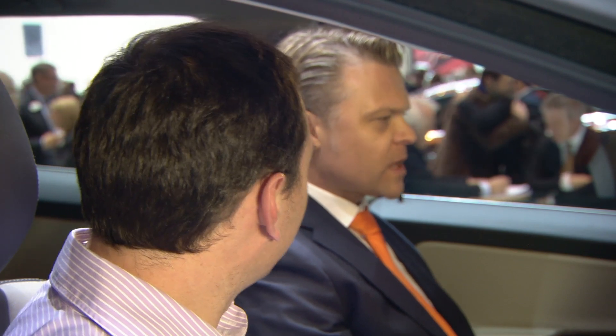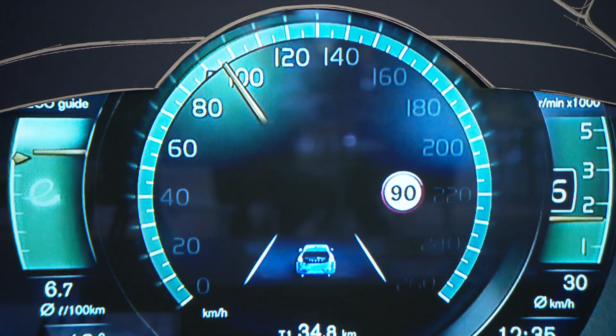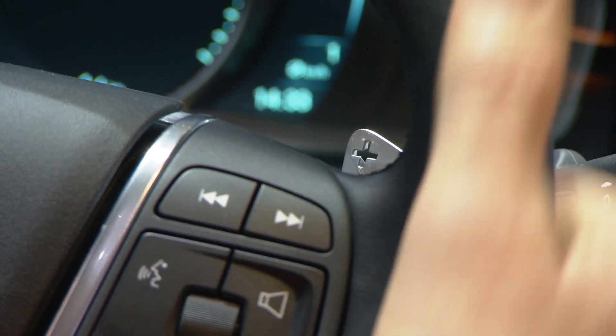Stefan, what's new on the inside? We can start off with the new adaptive digital display — you have three different themes. A new feature for the 60 cars are the paddle shifts. We now offer an electrically heated steering wheel as well, really nice in a Scandinavian winter.